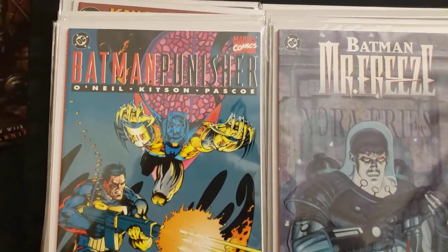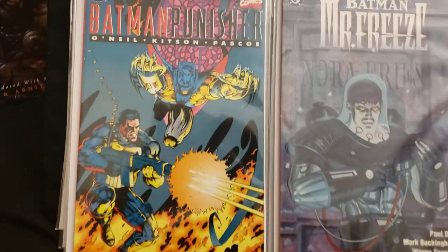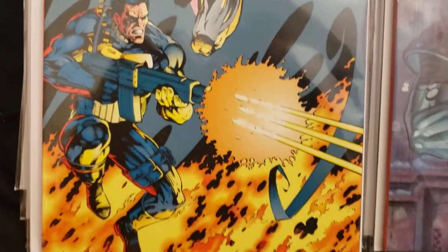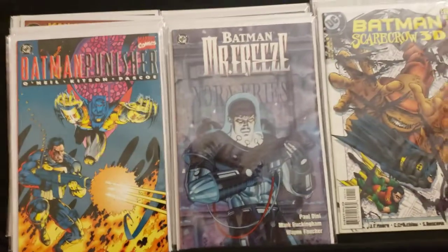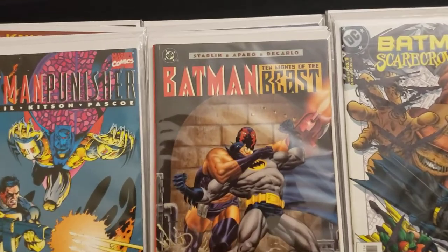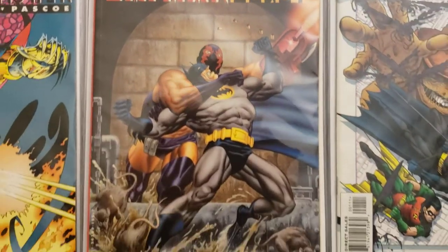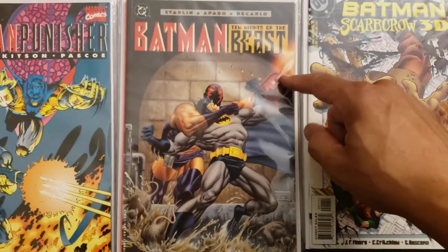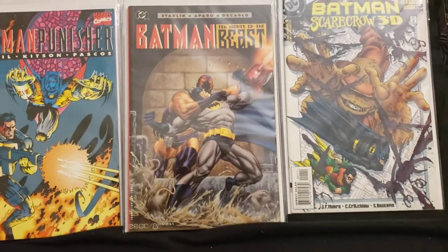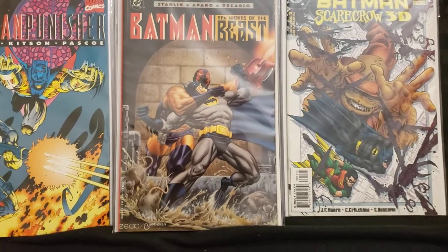Here's Punisher Batman — that's Azrael Batman, the different Batman, with the Punisher. Here's Batman 10 Nights of the Beast. I'm going to take a picture of this and post it on the Jim Aparo page on Facebook. I have to open it up and show the artwork on the inside from Jim Aparo.